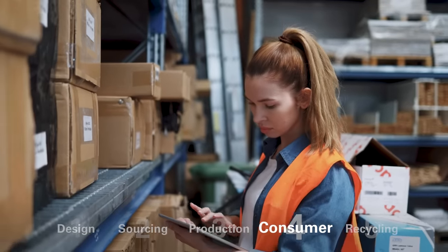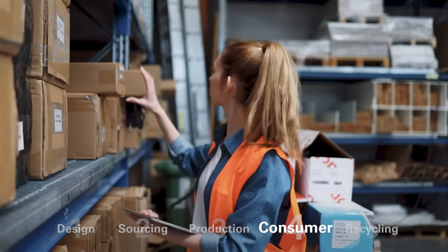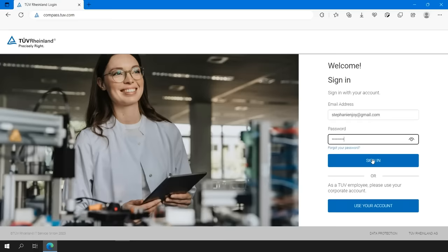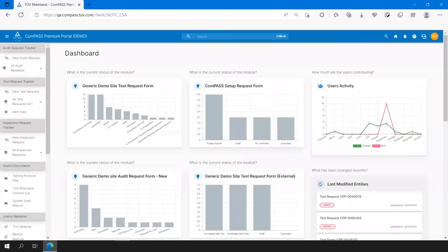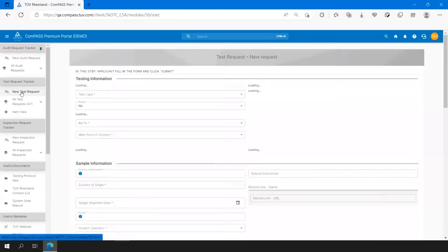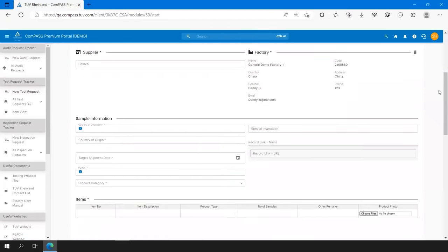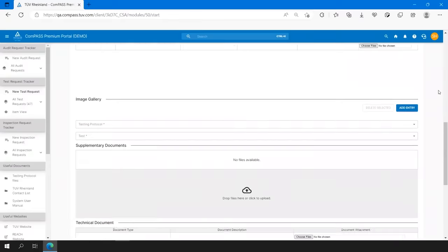Our due diligence programme provides continuous monitoring of the quality and safety of your products that are on sale. To manage your supply chain during the manufacturing process, we've developed our IT platform, Compass. It provides an insight into the status of your projects and monitors the performance data of your suppliers.